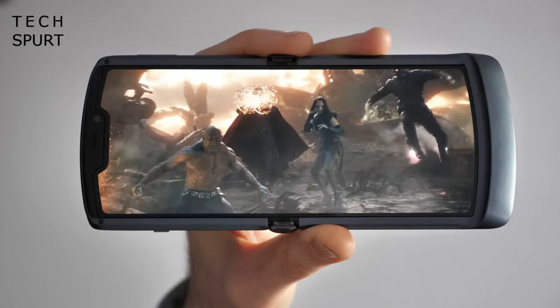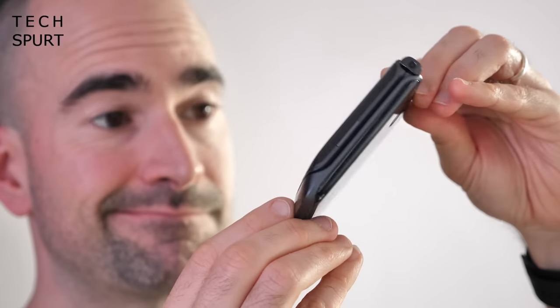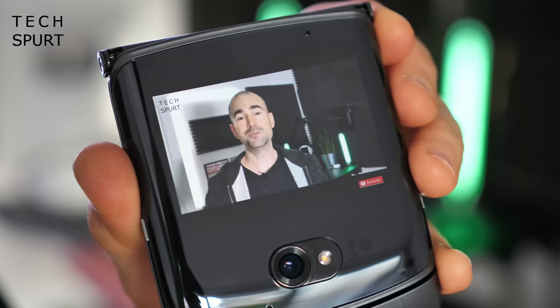Now if your pockets are overflowing with cash, definitely go check out Motorola's snazzy bendy blower, the Motorola RAZR 5G. This all-new reimagining of the classic flip phone sports a 6.2 inch OLED screen which can fold in half with zero creasing, and when closed the Moto RAZR 5G is ridiculously tiny. With the small secondary display you can check notifications and even use apps without unfolding it. Motorola upgraded the specs for this 5G model — you now get a Snapdragon 765 chipset backed by 8GB of RAM and an upgraded 48 megapixel primary camera.